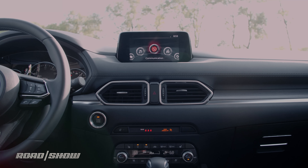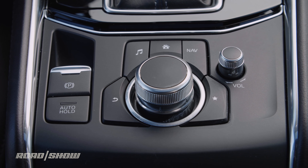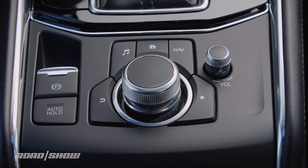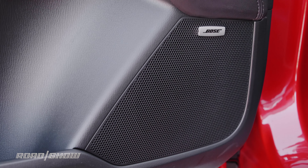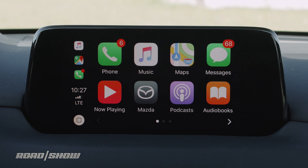Infotainment in the CX-5 Signature falls into the hands of Mazda Connect, which uses a 7-inch center touchscreen and rotary jog dial on the center console to control navigation, a 10-speaker Bose audio setup, satellite radio, Bluetooth, and is finally Apple CarPlay and Android Auto capable.